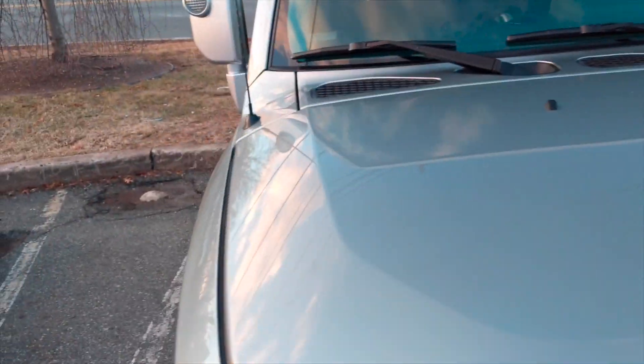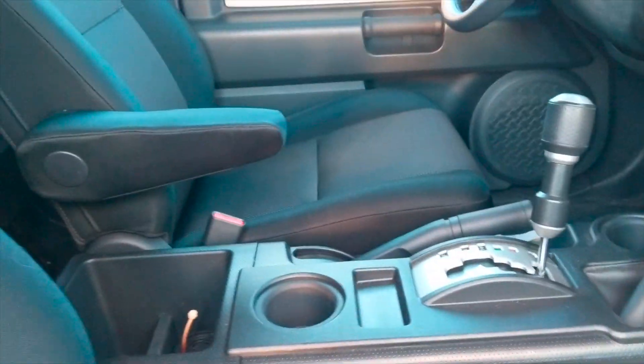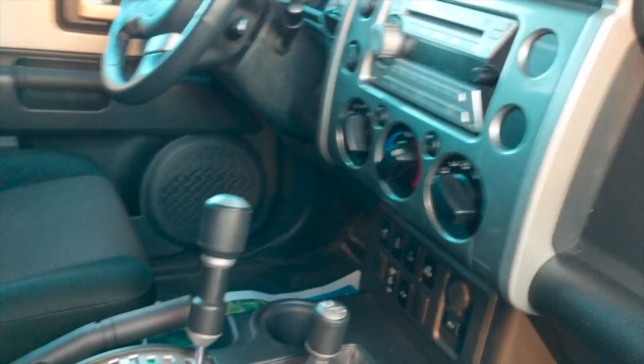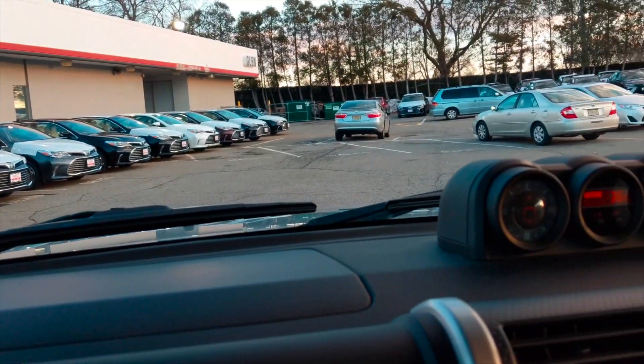That's it. The time has come. I'm going to step into my new car. Both license plates are still here. Finally done with all the paperwork. It's now 5:20. I got to the dealership at 1 o'clock.